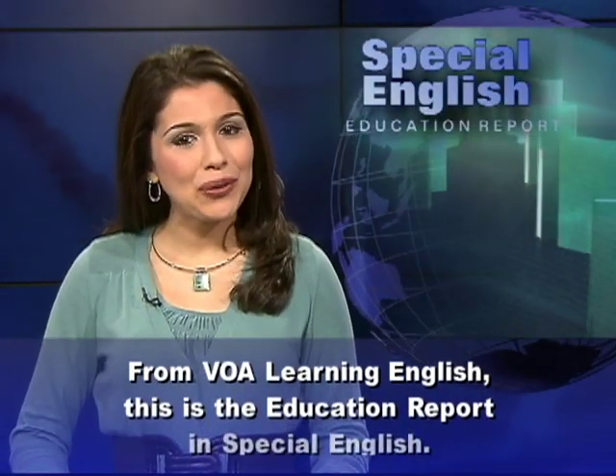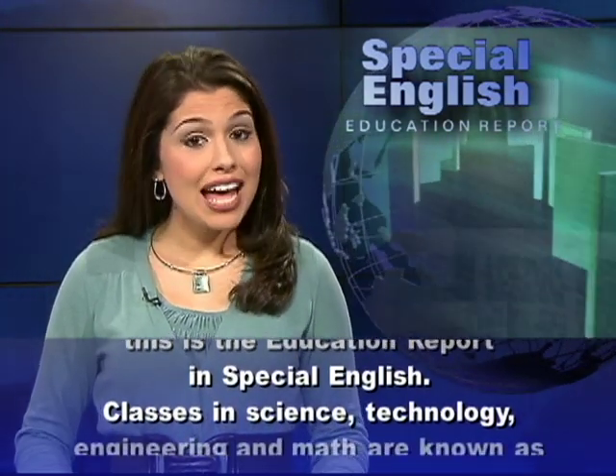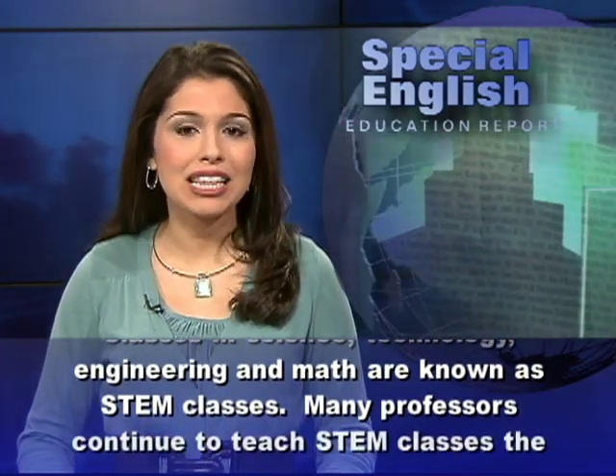From VOA Learning English, this is the Education Report in Special English. Classes in science, technology, engineering, and math are known as STEM classes.